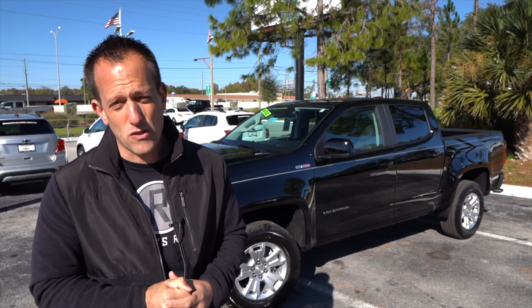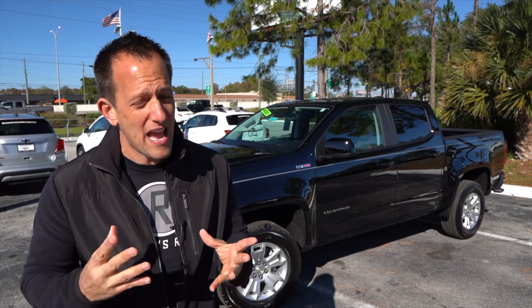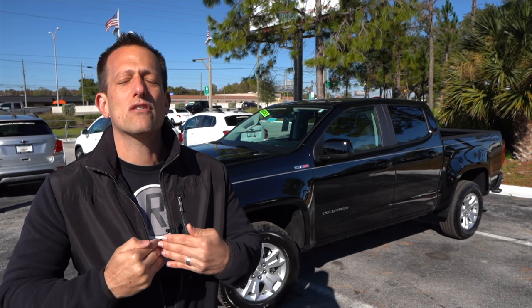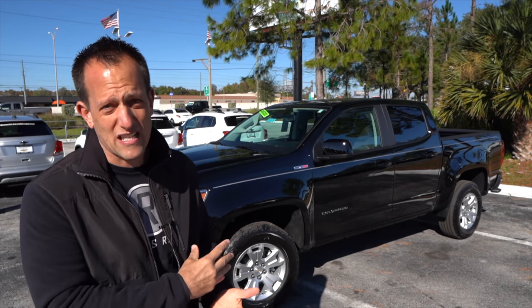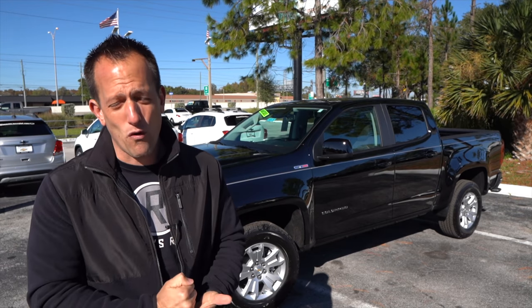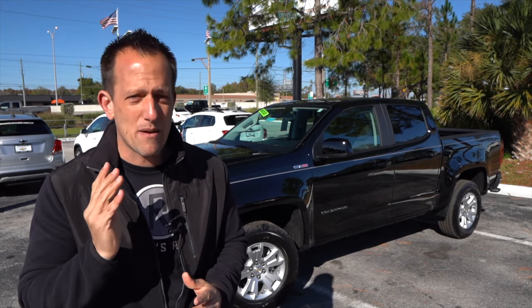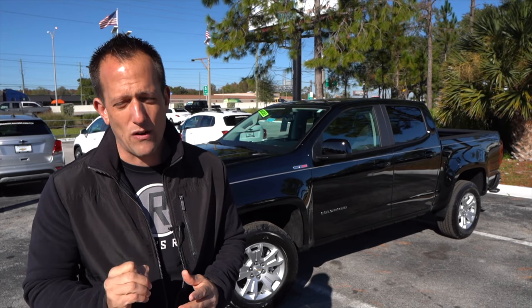What is happening for 2021, which hasn't happened in quite some time — almost since about 2015 — is that there are some physical changes to the exterior of the Colorado, and underneath the hood of this particular LT trim is going to be that Duramax turbo diesel engine.